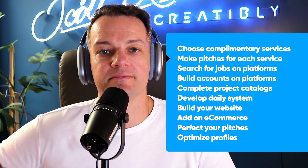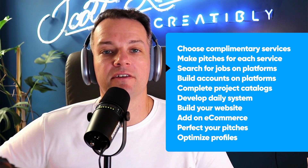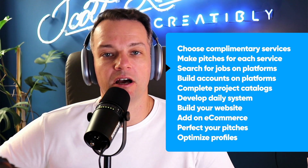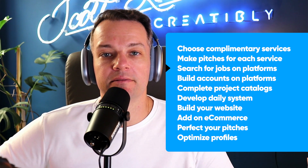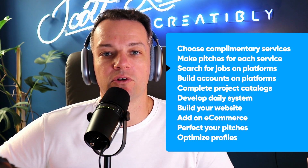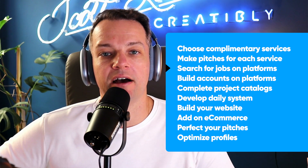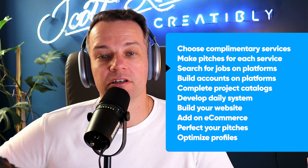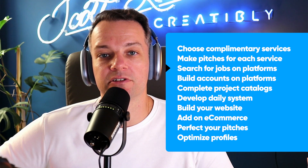Step number three is to start looking for jobs on various search engines or freelance platforms. These could be Upwork or LinkedIn, but there are many ways to find these projects. All you need to do is search and start finding people that are looking for one of the three services you have. The greatest thing is that once they hire you for one service, you can upsell them into the other services.